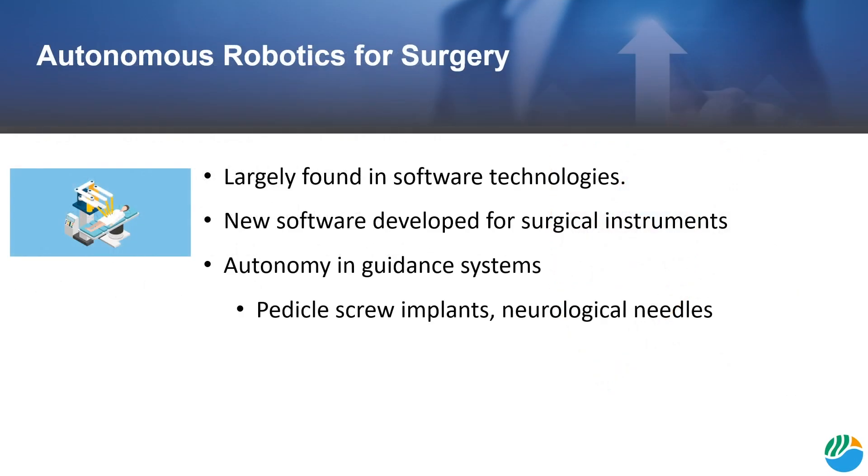Lastly, autonomous robotics for surgery are becoming prominent as well. Autonomous robotics aim to be more accurate and efficient than a human operator. These innovations are largely being found in new software and algorithm developments. Some autonomy already exists in guidance systems, such as for placing screws and needles.